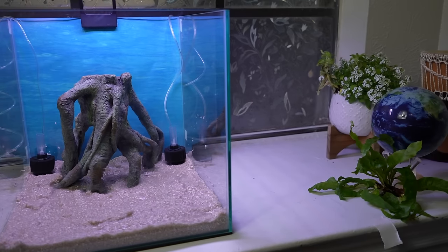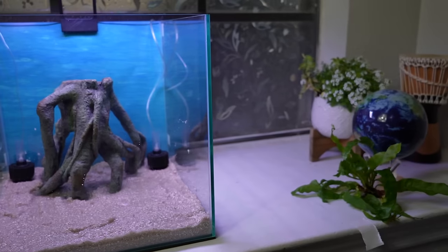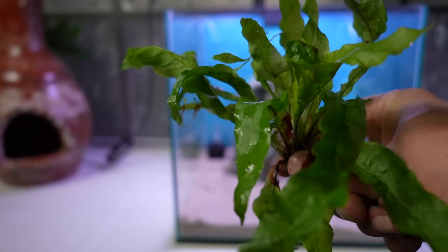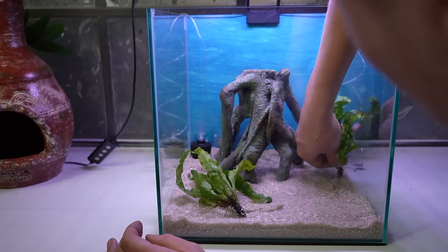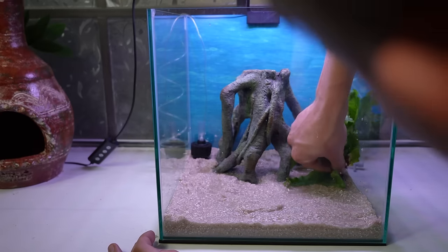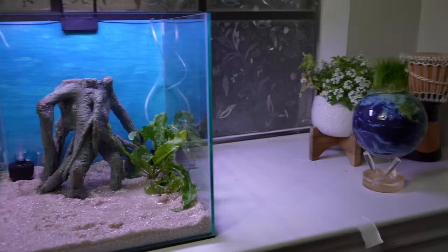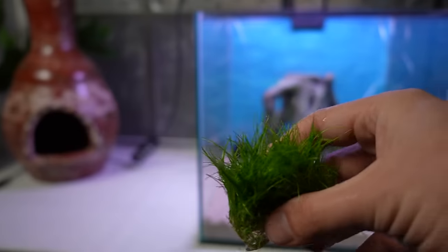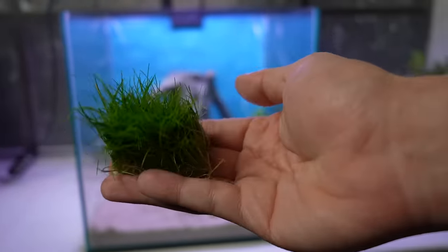I can't help but feel we're missing something though — live plants. Pea puffers have huge appetites and these plants will help absorb the nutrients that build up from all the food. Let's see if we can find any more. Marsh grass — this will add some nice variety to our little ecosystem.